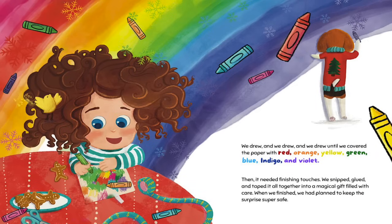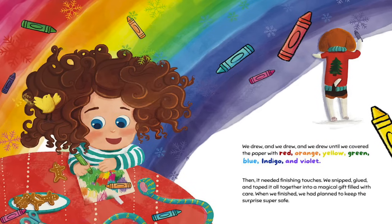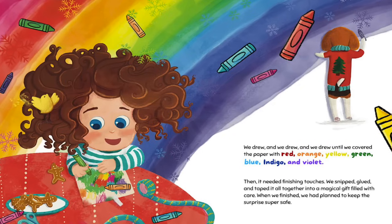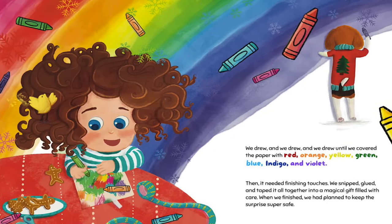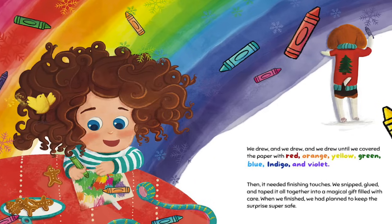We drew and we drew and we drew until we covered the paper with red, orange, yellow, green, blue, indigo, and violet. Then it needed finishing touches. We snipped, glued, and taped it all together into a magical gift filled with care.